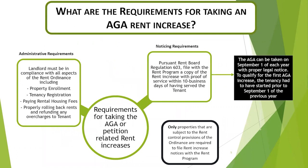In order to take the annual general adjustment, certain requirements must be met. Those requirements include the administrative requirement of enrolling the property, registering tenancies, paying the rental housing fees, and making sure that rents have been properly rolled back and tenants are refunded any rent overcharges that may be due. The other requirement is the noticing requirement: Regulation 603 requires landlords to file a copy of the rent increase notice with a proof of service within 10 days after having served the tenant.